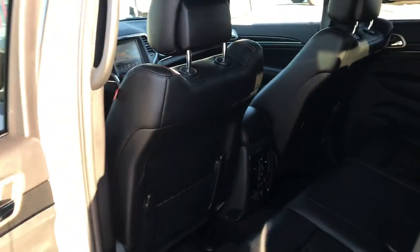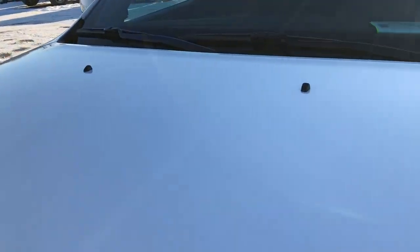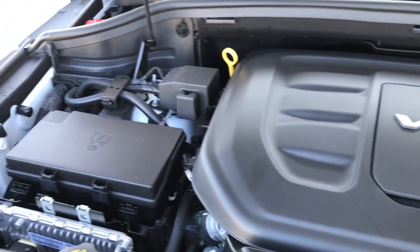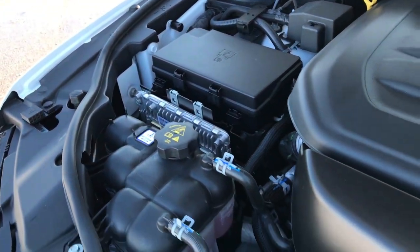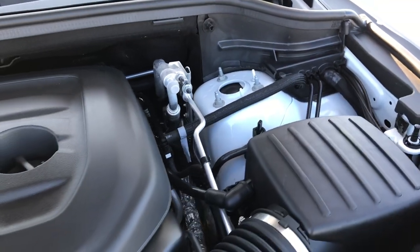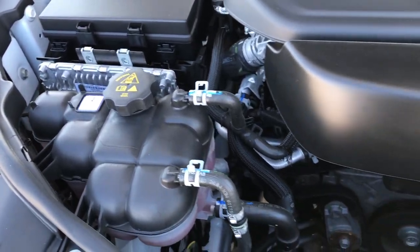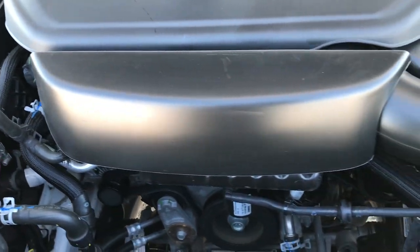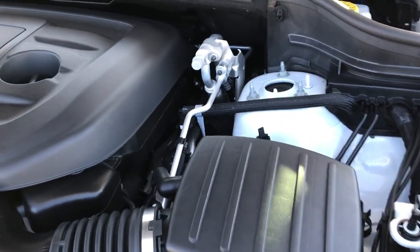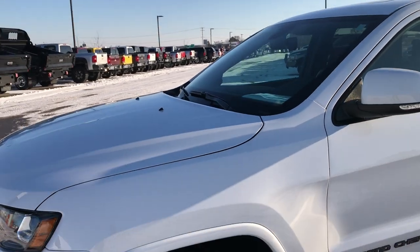Under the hood is the 3.6-liter Pentastar V6 motor. The engine bay is very clean and runs very smooth. It's been on Ward's Top 10 Engine list four times for reliability, horsepower, and overall performance. This vehicle has been fully safety-inspected by our service shop, has a fresh oil and filter change, and all fluids have been checked and topped off. This super clean Jeep is 100% ready to go.